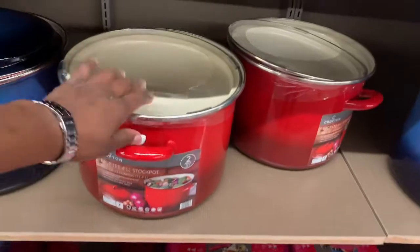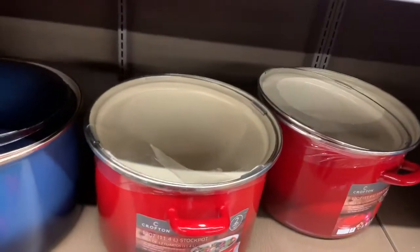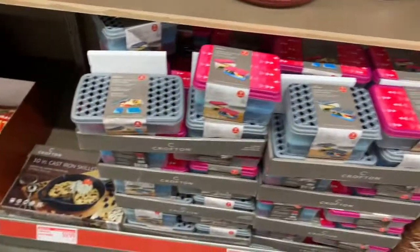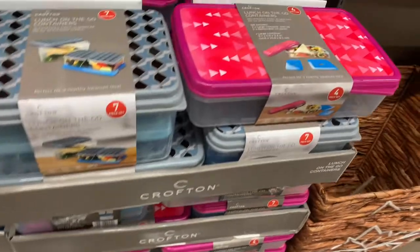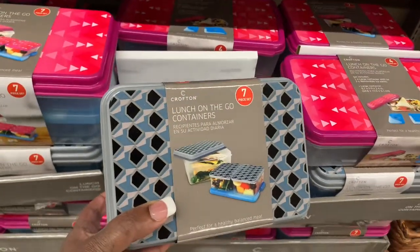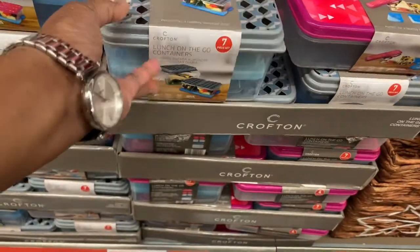Okay, then they have these pots — they don't have a price on them, I don't see the price. Then they have these lunch-on-the-go containers, it's a seven-piece set for $4.99.